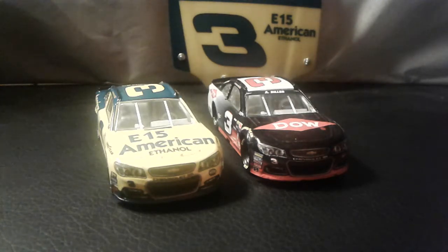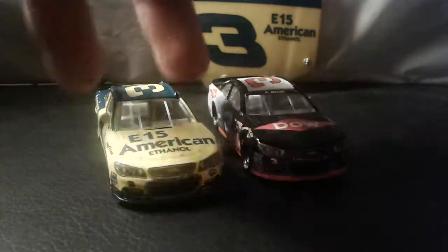Ryan Newman is a good driver, but he's in RCR equipment. The only drivers who have found real success in that equipment are Dale Earnhardt Sr. and Kevin Harvick.